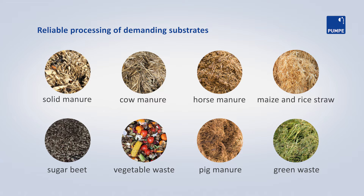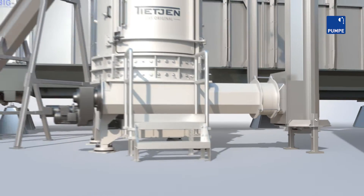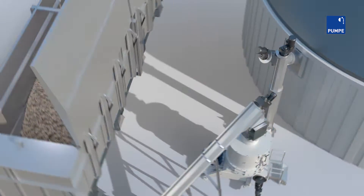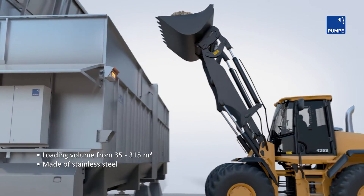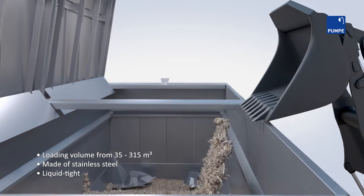With the BigMix feeding system and screw conveyors, your substrates are efficiently prepared for biogas production. The BigMix is a robust and durable solids dosing unit, equipped with a large storage volume, mixing and dosing area.